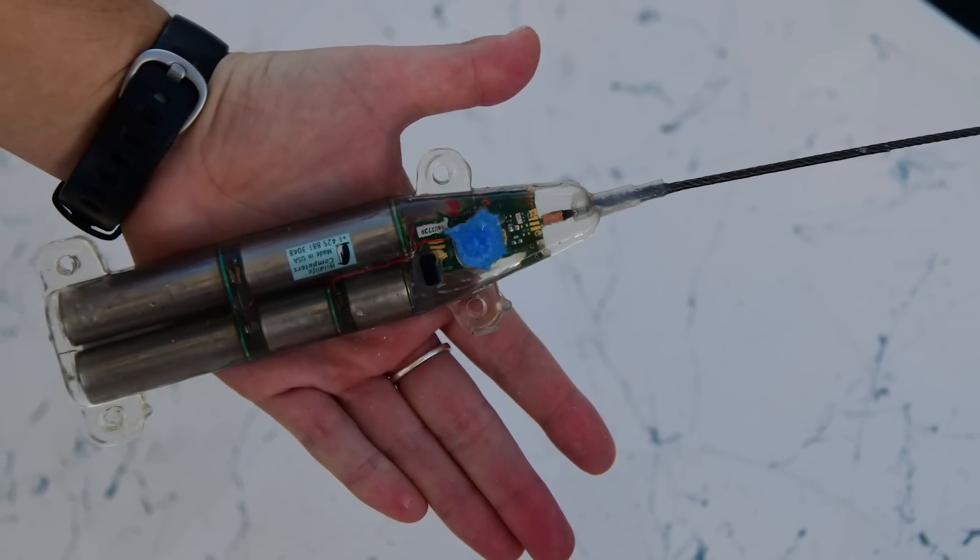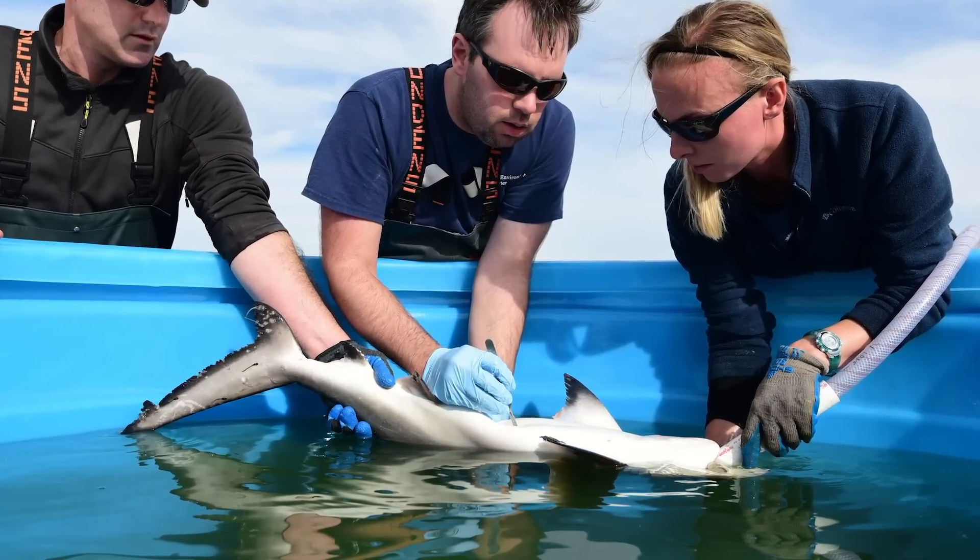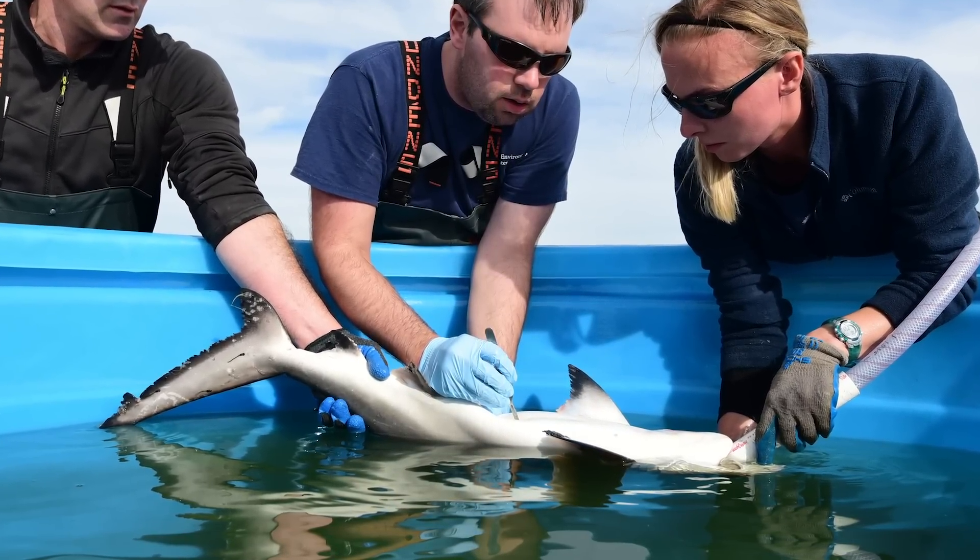The ocean is a really challenging place to work. One of the biggest challenges is that it's hard to see what's going on down there. As humans, we can't really spend much time in the oceans. We study the species we're working on — sharks, rays, and other species — using a couple of different kinds of technologies. One of those is a satellite tag that you attach to the fin of a shark, and anytime that shark comes to the surface, it transmits to a satellite the location of the shark.